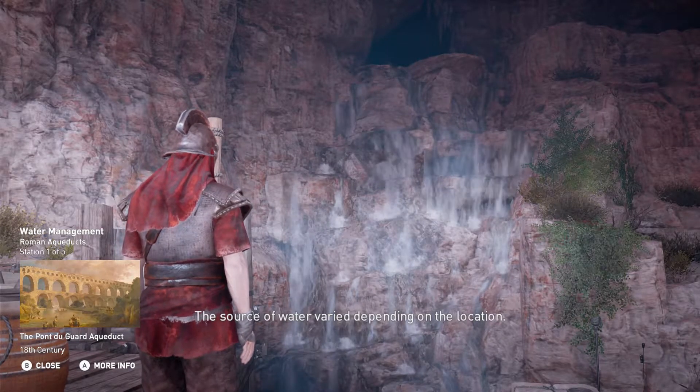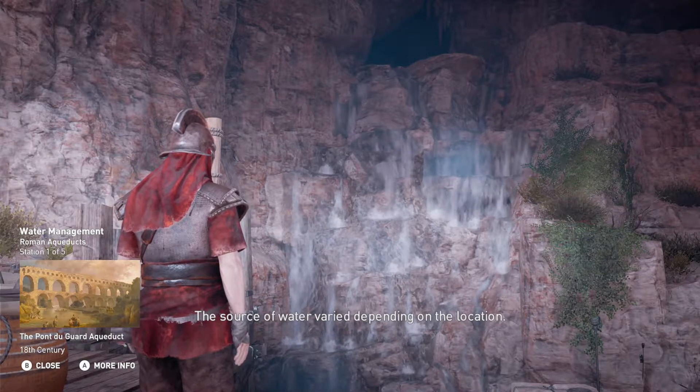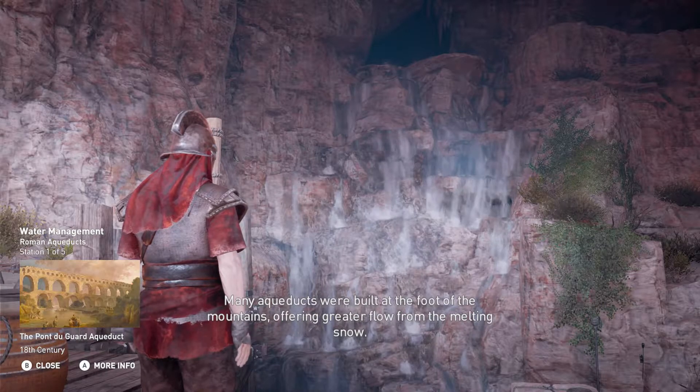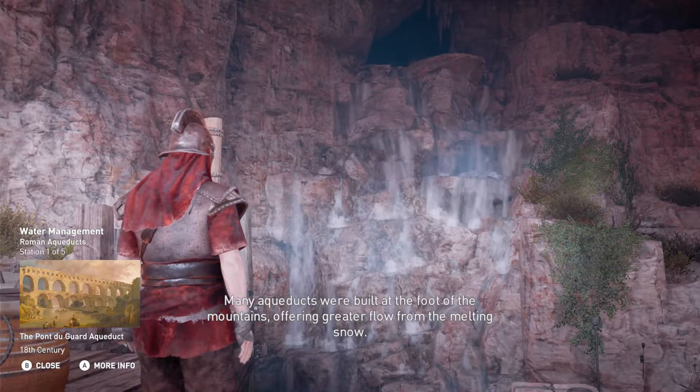The source of water varied depending on the location. Many aqueducts were built at the foot of the mountains, offering greater flow from the melting snow.